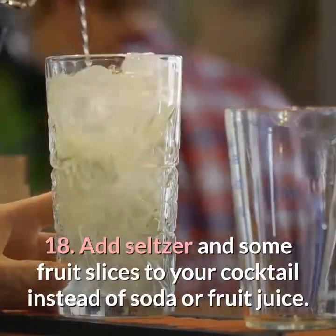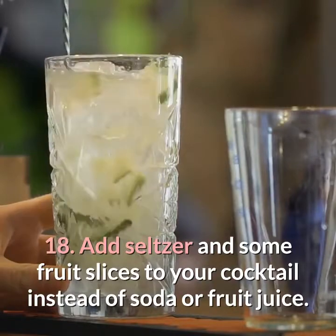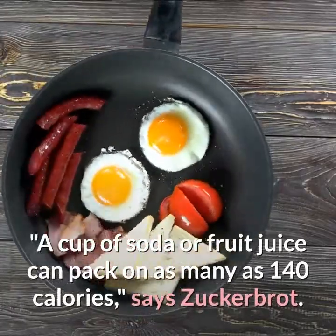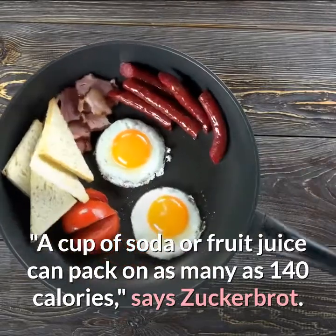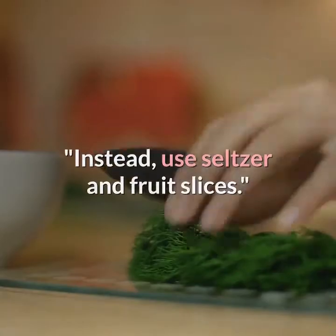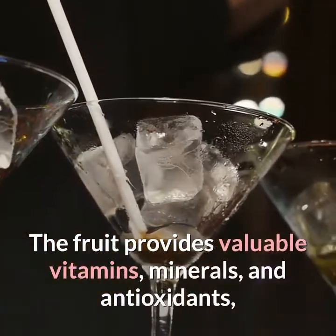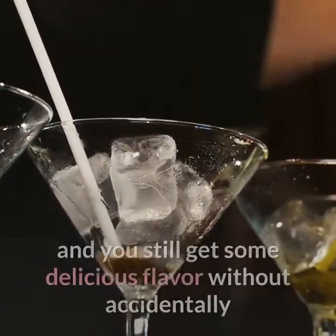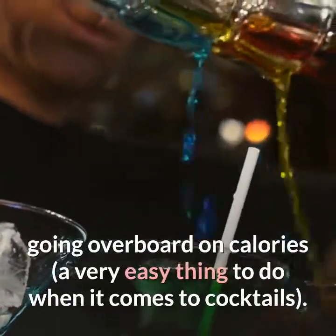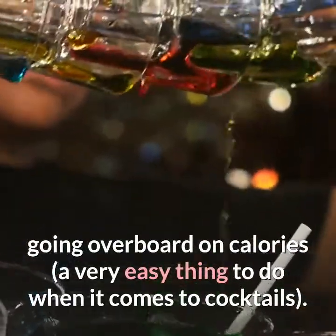Eighteen: add seltzer and some fruit slices to your cocktail instead of soda or fruit juice. A cup of soda or fruit juice can pack on as many as 140 calories, says Zuckerbrot. Instead, use seltzer and fruit slices — the fruit provides valuable vitamins, minerals, and antioxidants, and you still get delicious flavor without accidentally going overboard on calories, a very easy thing to do when it comes to cocktails.